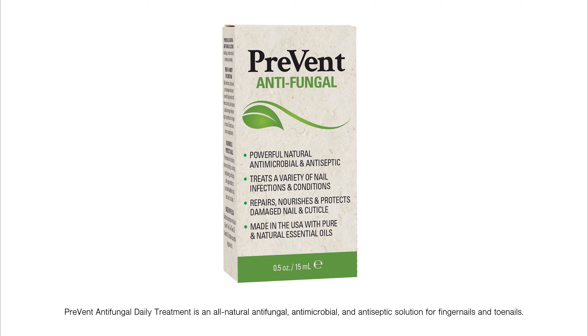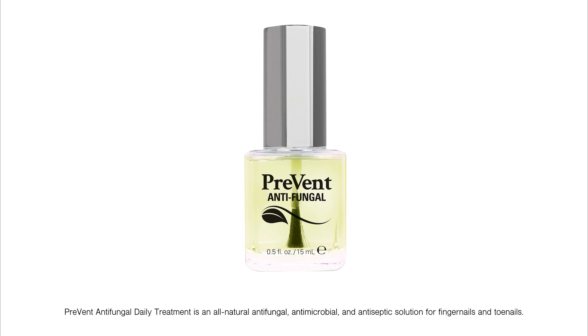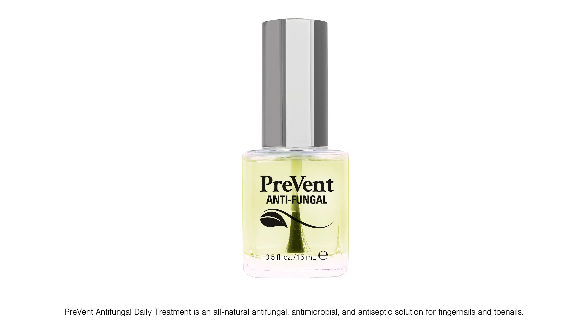Prevent Antifungal Daily Treatment is an all-natural antifungal, antimicrobial, and antiseptic solution for fingernails and toenails.